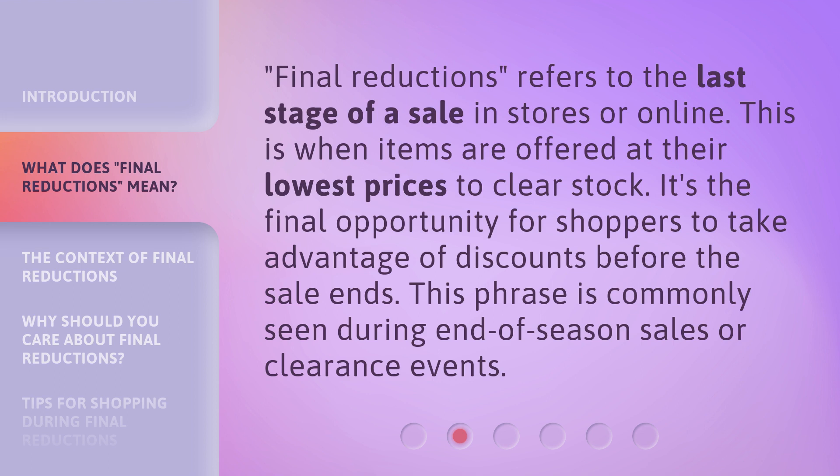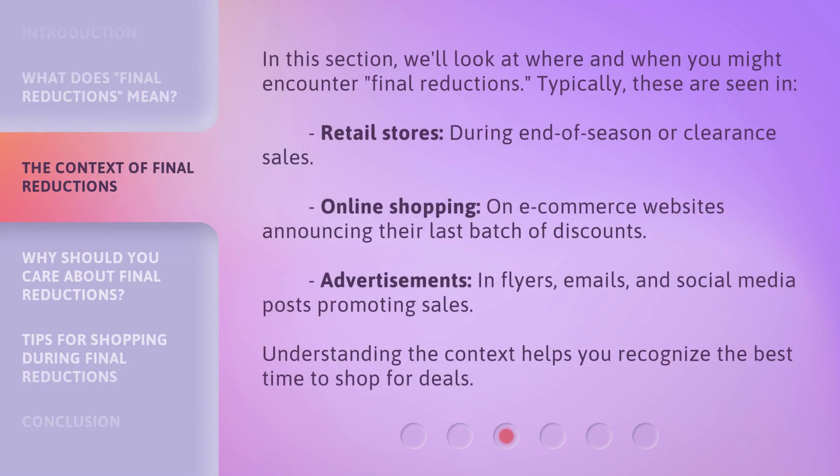This phrase is commonly seen during end-of-season sales or clearance events. In this section, we'll look at where and when you might encounter final reductions.